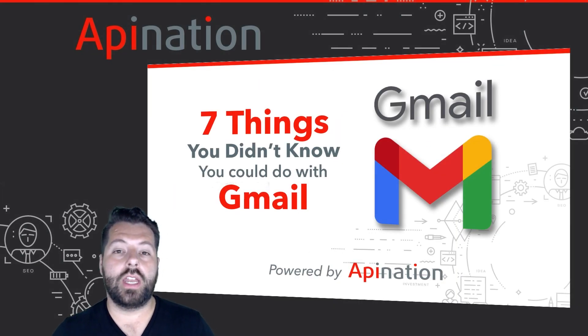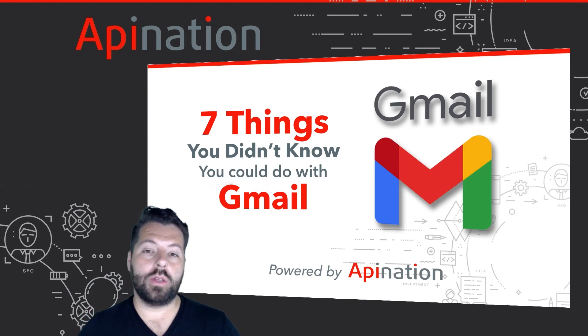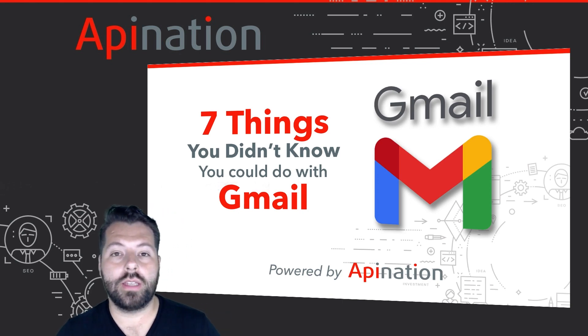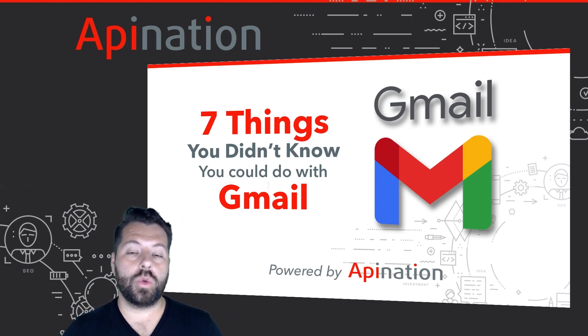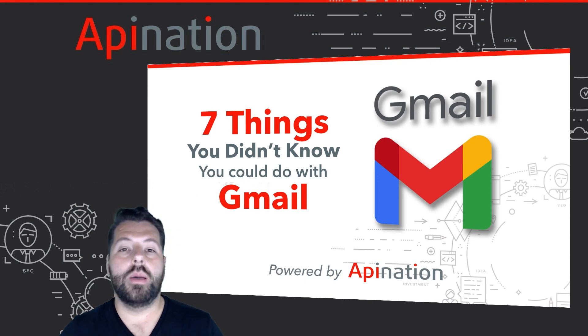Hey, it's Gabe with API Nation. Today we're gonna go through seven things you didn't know you could do with Gmail. You're probably already using Gmail to send email, you might be using it to chat and do some other things, but I'm gonna show you seven tools that are gonna take your Gmail use to the next level, make your business run smoother, and allow you to create more deals.